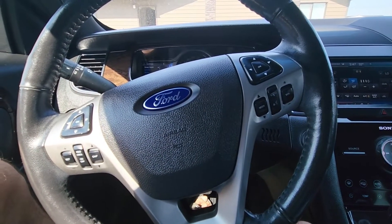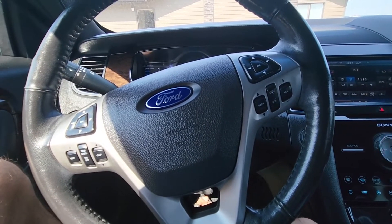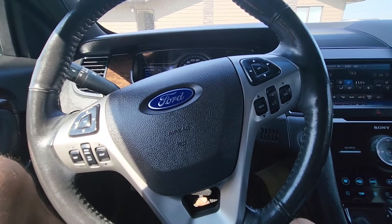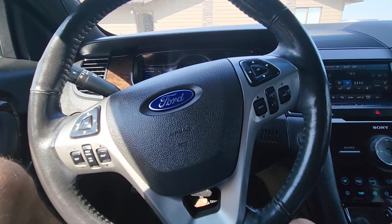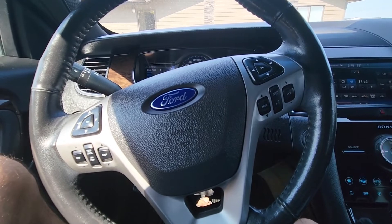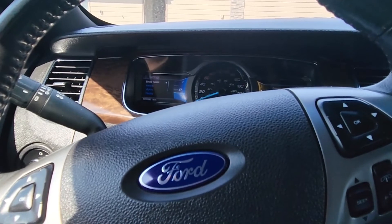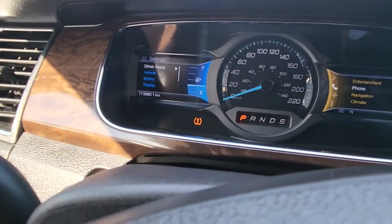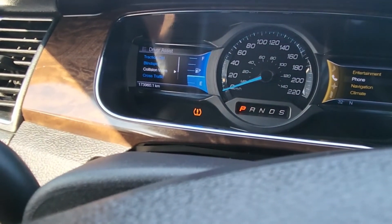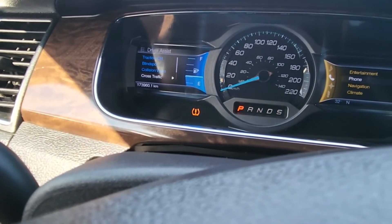With the Ford Taurus Limited you're also getting blind spot monitoring with rear cross traffic alert, and you can also get the driver assist safety package which comes with forward collision warning, lane departure alert, and adaptive cruise control. All these options can be found under driver assist, where you'll see blind spot warning, front collision warning, and rear cross traffic warning.